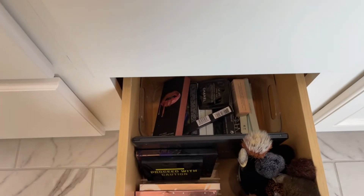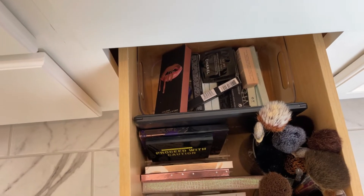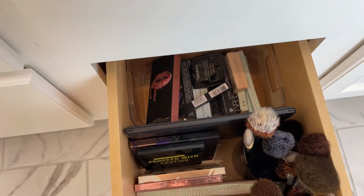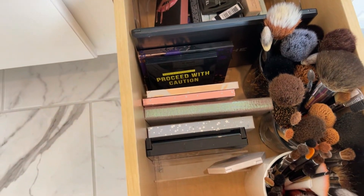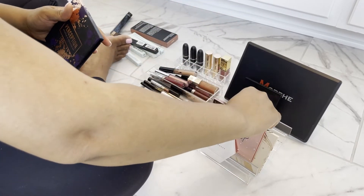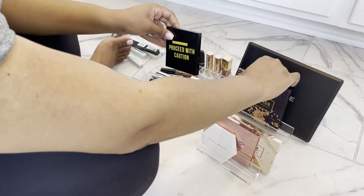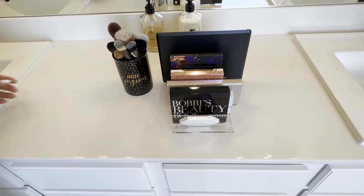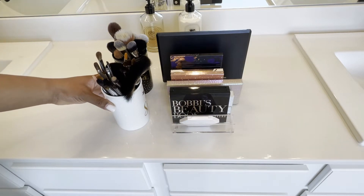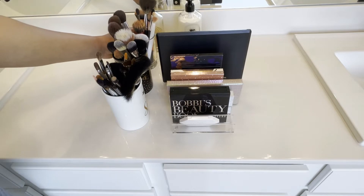For this drawer I used a clear container I had on hand — I think I got it from Five Below — for backstock of products I haven't opened yet that I've been meaning to try. I use an acrylic divider meant for palettes that stands them up perfectly. On the side I have three little cups that I already had — I didn't go out and purchase them specially — and I just use them to store my makeup brushes. And that's pretty much it for this drawer.